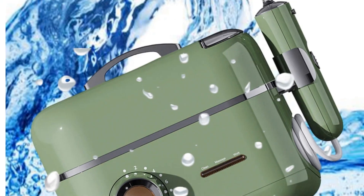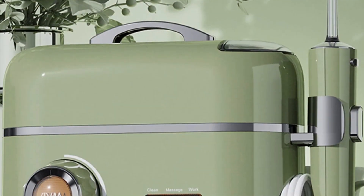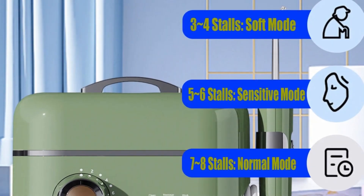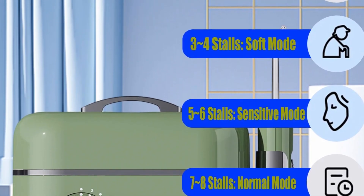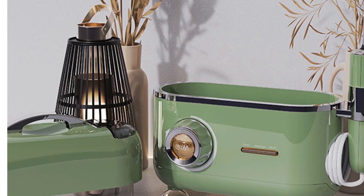Portable and rechargeable, this flosser is user-friendly and suitable for those seeking an all-in-one water flosser for their oral care routine. Its versatility, rechargeable nature, and multiple functionalities make it a compelling choice for buyers seeking a high-performance water flosser.